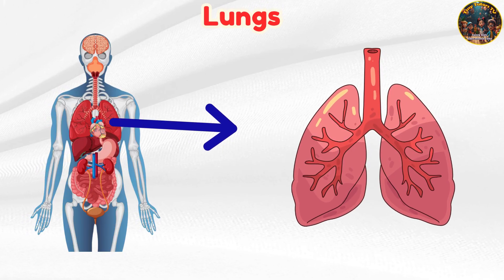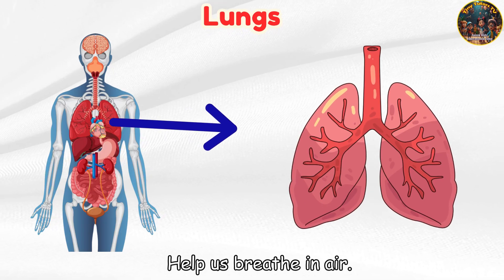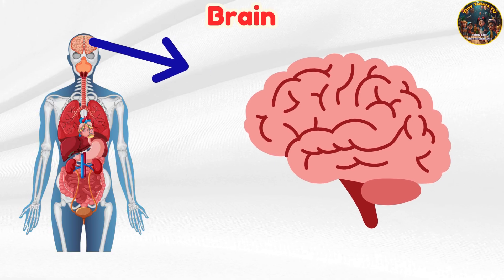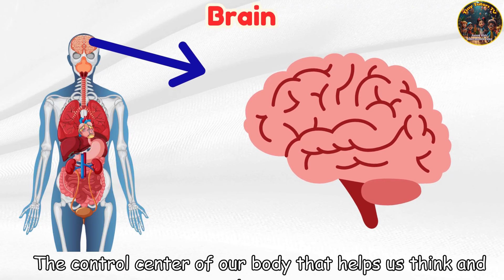Lungs — help us breathe in air. Brain — the control center of our body that helps us think and learn.